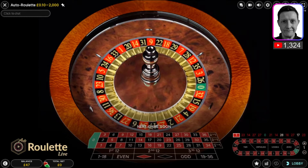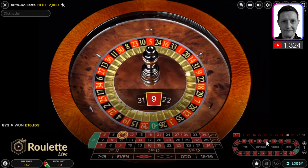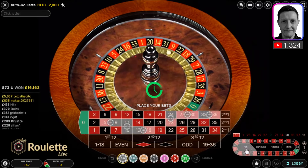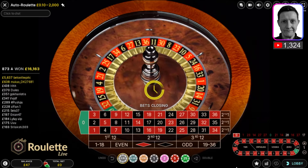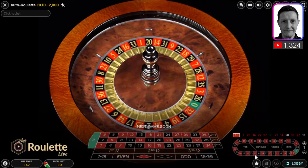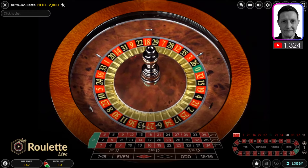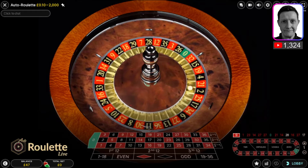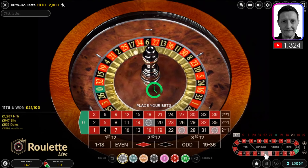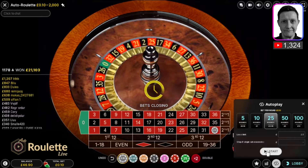Has number 33 landed? No. Has 16 landed? Yes. So 9 just landed — 9, 31. So 31 could be a pick, 20 could be a pick, 33 could be a pick, 24 could be a pick, 5 could be a pick, 10 could be a pick. Too many numbers. 23 has landed, 8, 30, 11, 36, 13, 27 has been out twice, three times, 6, 34, 17. It's not looking like I want to make a bet yet — I'm waiting for more numbers to populate around 14 or 27. 17, 27 — it's got to be 6 or 34. I'm going to go with 34.